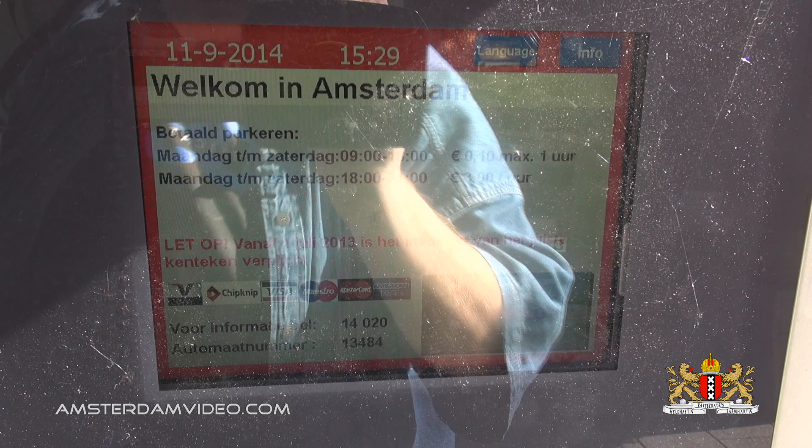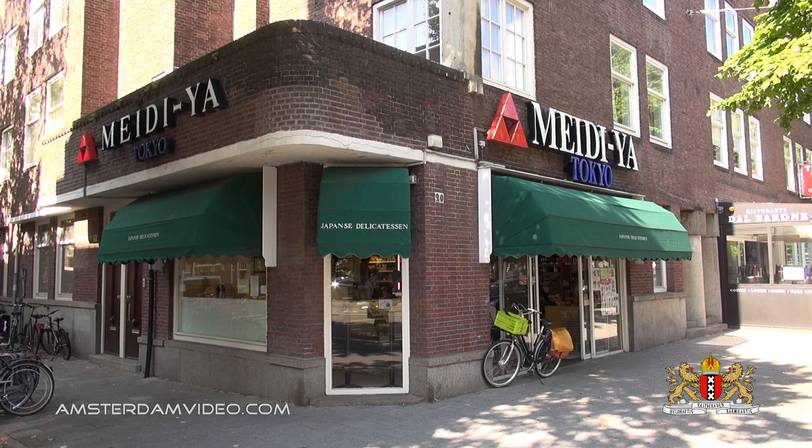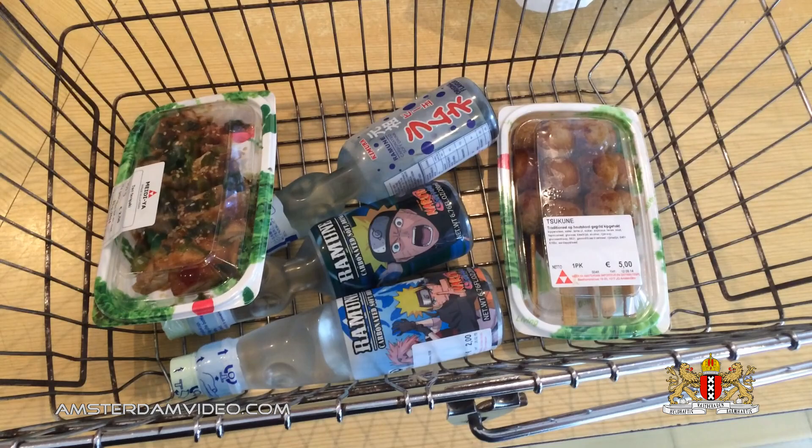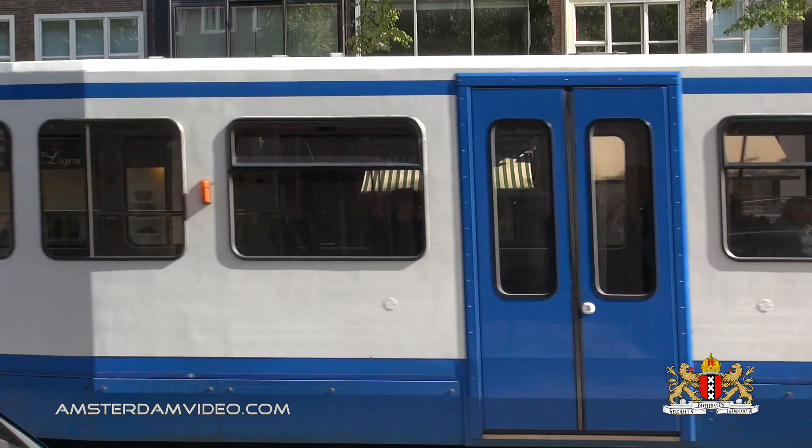By the way, it's paid parking here, but the first hour you can park for just a dime. Japanese delicacies — let's check this out. Japanese groceries, awesome. Sometimes you just have to indulge.